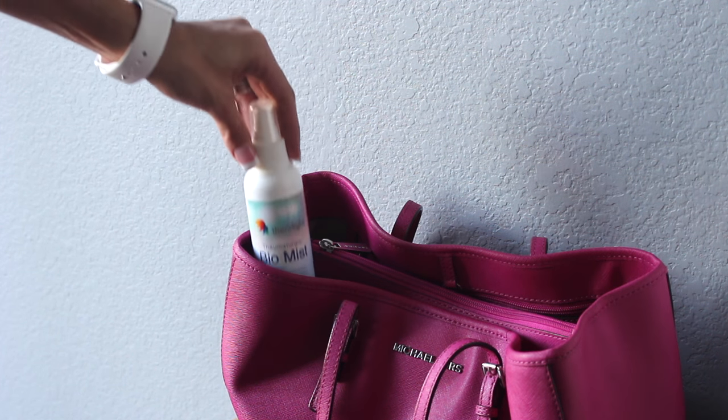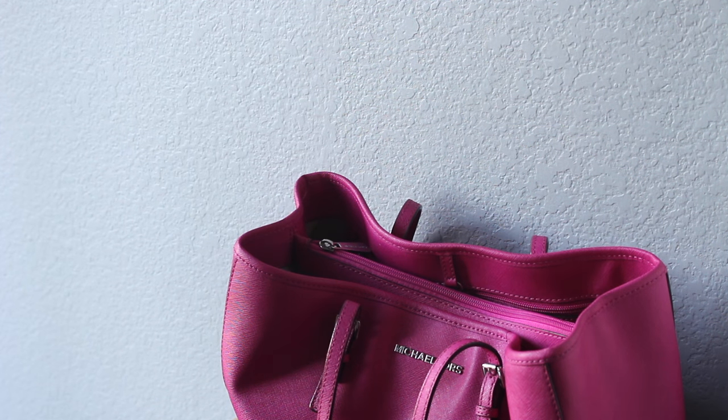The spray is odorless and painless, which is always a plus. For on-the-go convenience, Thaumaturgic Biomist fits right in your purse.